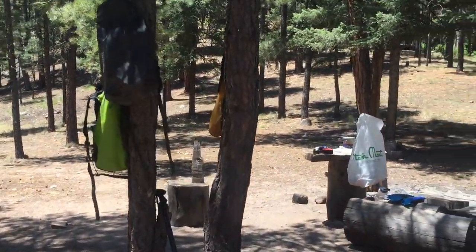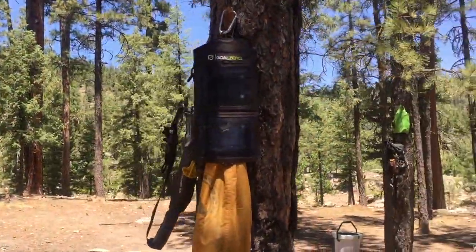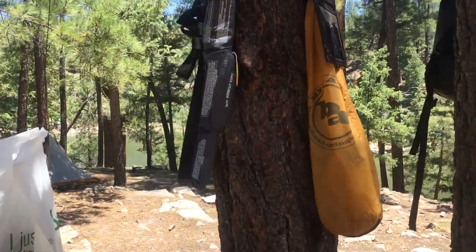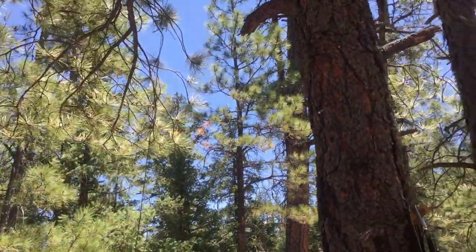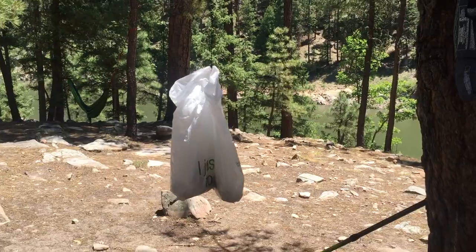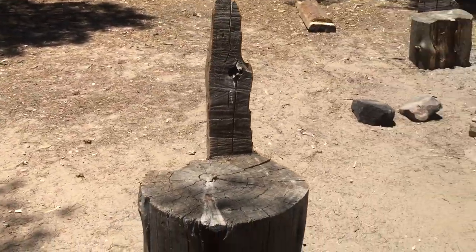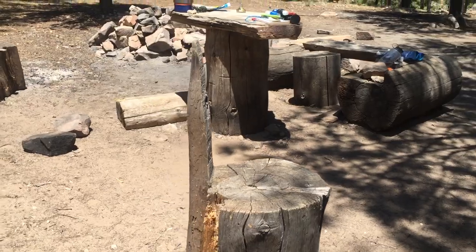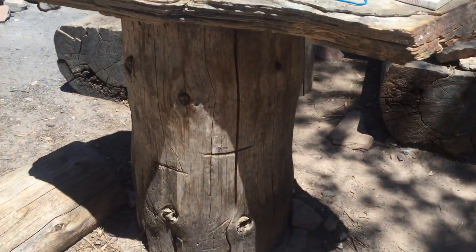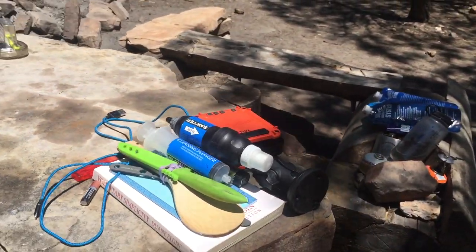I've got all my gear hung up in the trees — my dry bags, solar panel, life jacket belt, and trash hanging in the tree. I've had some lovely little chipmunk creatures who have no fear whatsoever and would practically climb up my leg to get to my food if I'd let them. Check out this chair — it's a stump with a nice stiff backing on it. There's another one over here. We've got a table here with flagstone and a wood base. I've been using it to cook on, though it doesn't stop the chipmunks from getting up on it.